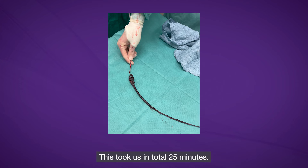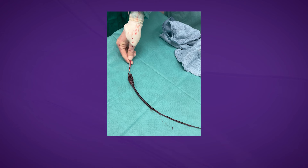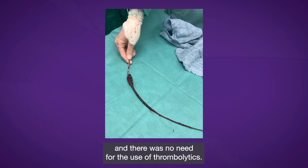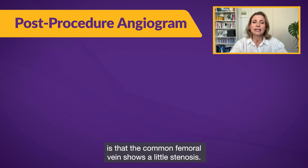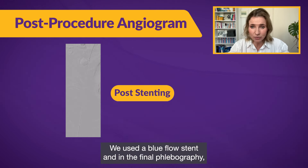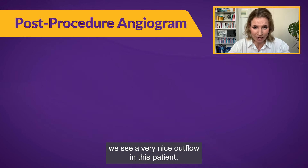This took us a total of 25 minutes. We only needed four passes and had the feeling we had removed all of the thrombus, with no need for thrombolytics. The next image shows the phlebography after thrombectomy — the common femoral vein showed a slight stenosis, so we decided to implant a stent. We used a Blueflow stent, and in the final phlebography we see very nice outflow in this patient.